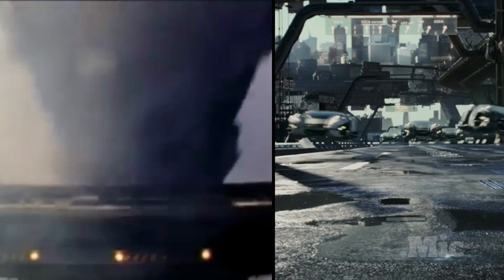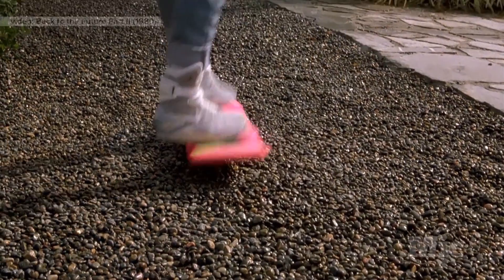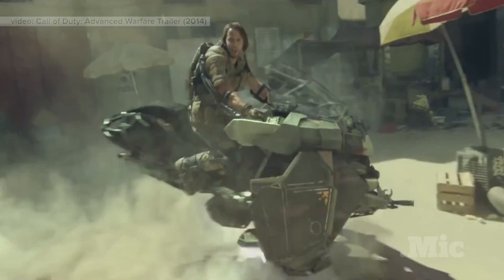As a culture, we are obsessed with levitation. Whether it's skateboards, cars, trains, bikes, or even people.